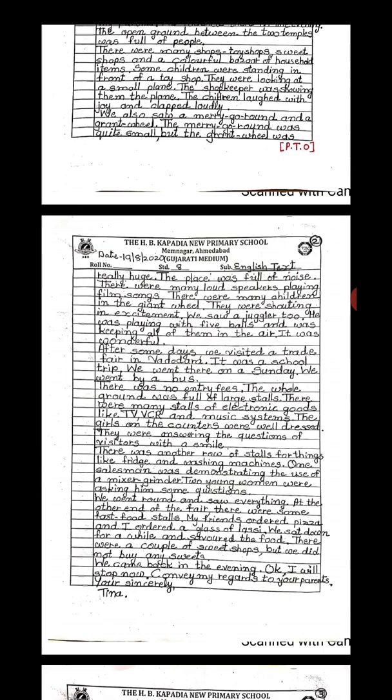After some days, we visited a trade fair in Vadodara. It was a school trip. We went there on a Sunday by bus. There was no entry fee. The whole ground was full of large stalls. There were many stalls of electronic goods like TV, VCR, and music systems. The girls at the counters were well-dressed and they were answering the questions of the visitors with a smile. There was another row of stalls for things like fridges and washing machines.